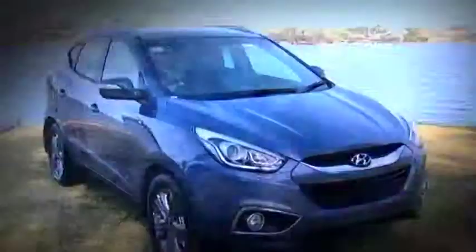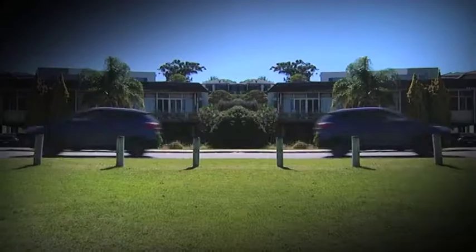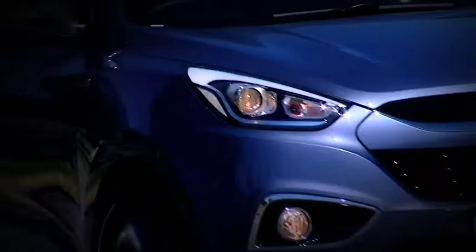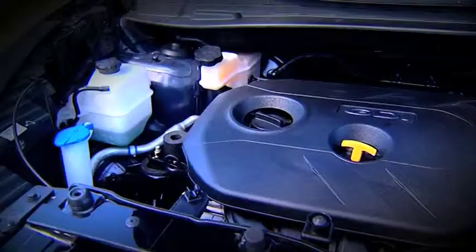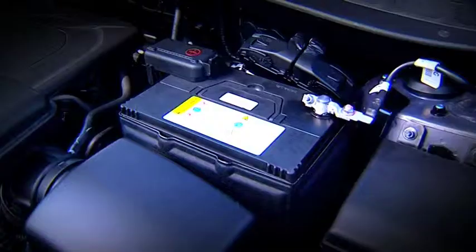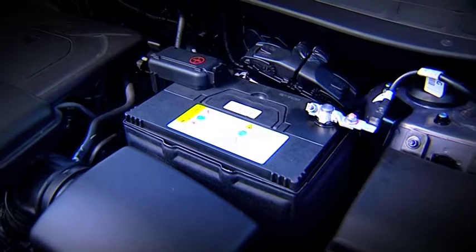Hyundai have also given the iX35 a brand new electric steering processor so handling is more responsive and improved. On top of that the special edition comes with Hyundai's new two litre GDI four-cylinder petrol engine which is far more responsive and more economical. What makes these petrol engines so different is they now feature direct fuel injection, which means greater fuel efficiency and more torque for low-end grunt in both the six-speed auto two-wheel drive or the all-wheel drive models.